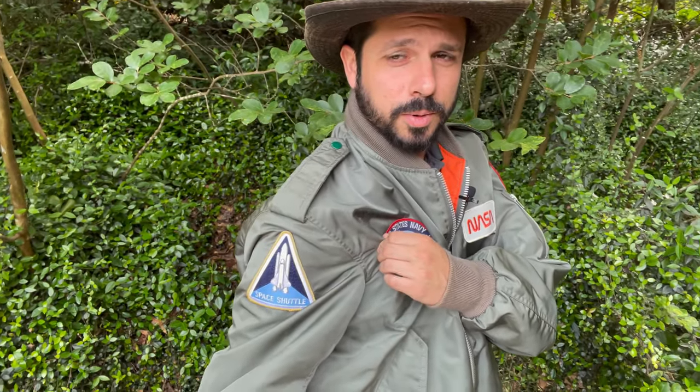Another piece of Deke Slayton history is this jacket I'm wearing. It's a pilot's jacket, and as you can see, it definitely has the Top Gun patch — he did go to Top Gun. There's a NASA patch as well. Over here you'll see this is the Apollo-Soyuz program patch. And on this side, this is the shuttle patch, where he was part of the shuttle program as well. Deke Slayton's pilot jacket — also a very cool piece of history.